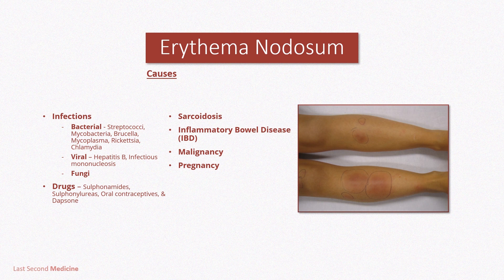The most common causes are sarcoidosis, streptococcal infection, and drugs like sulfonamides, the contraceptive pill, and dapsone. The cause remains unknown in 30–50% of cases.